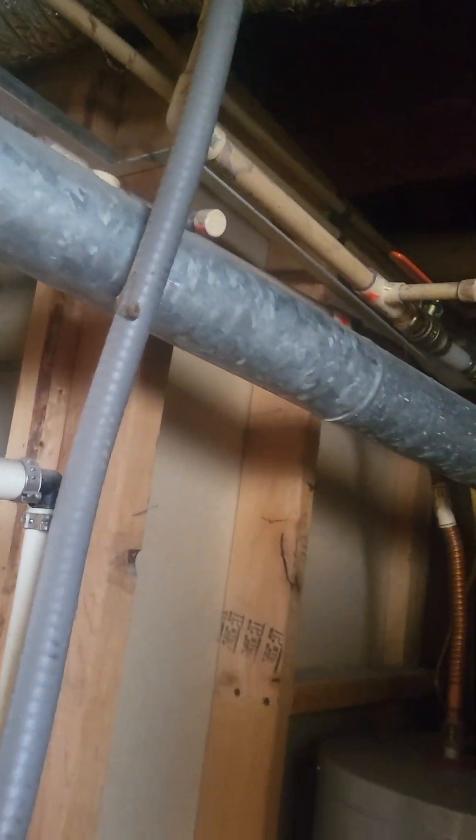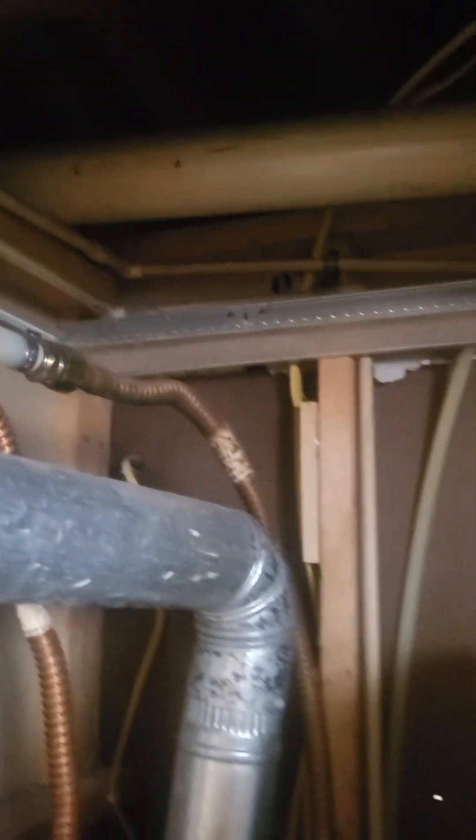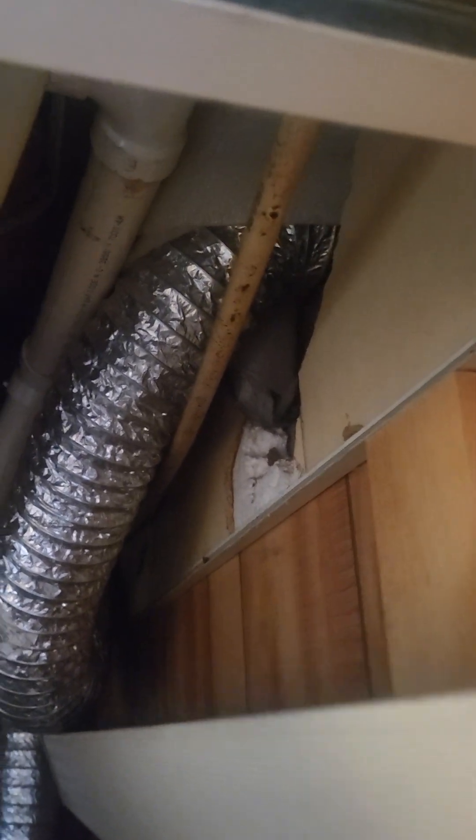Looks like it's dry — looks like at some stage they had a plumbing issue. It looks like PVC pipe plumbing. You'd probably want to look to update some of this old-style plumbing. It's dry, doesn't look like it's leaking anymore — there's some new PVC pipe. You'd probably want to do some tidy-up in here.